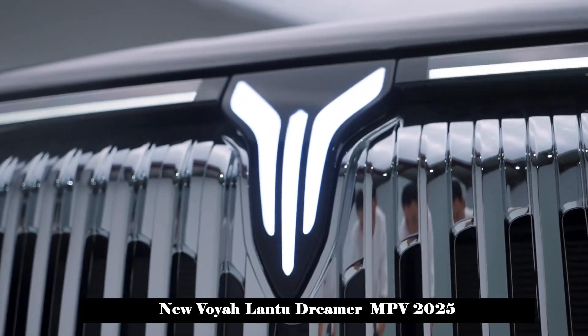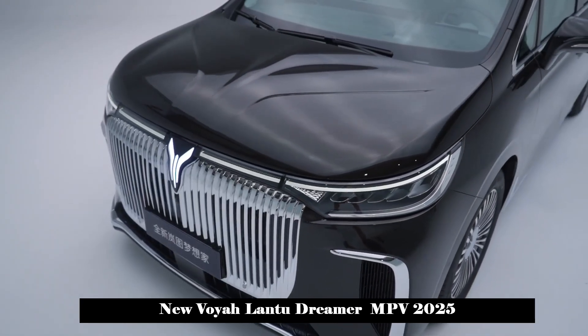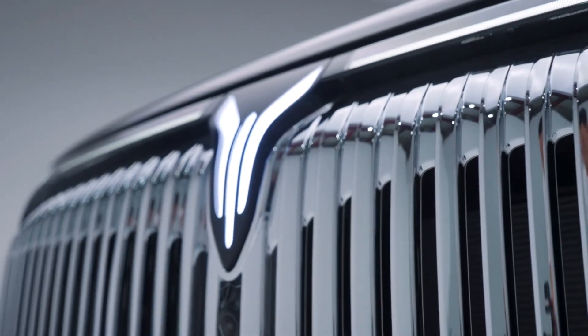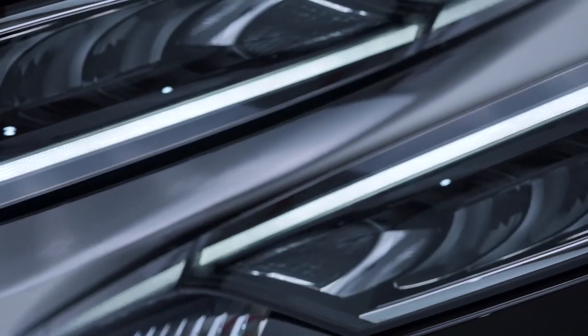The power is expected to be equipped with Lanhai PHEV plug-in hybrid technology. The fuel consumption of the vehicle is 5.36 L/100 km, and the comprehensive cruising range exceeds 1,400 km.